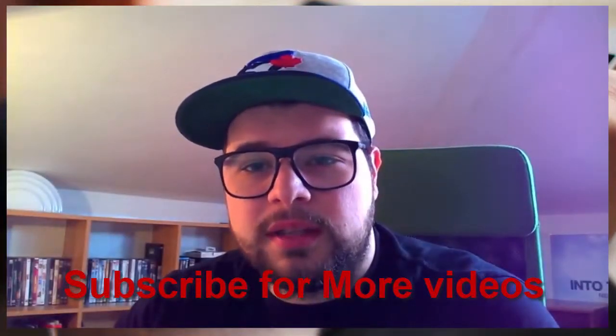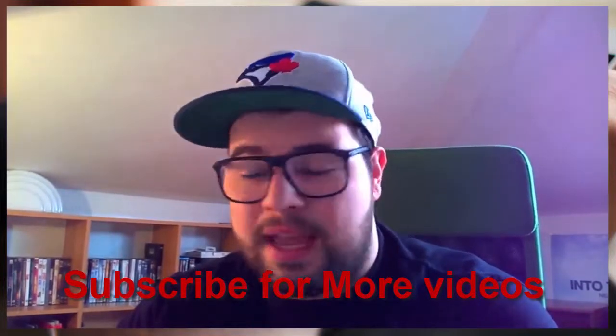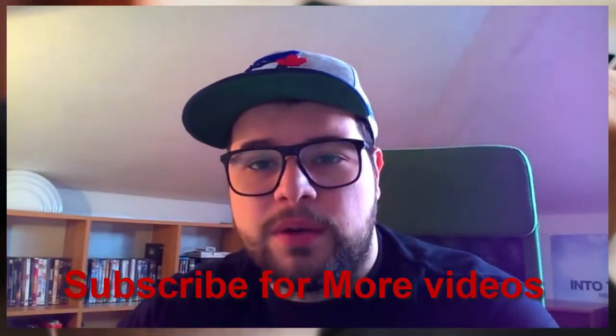Thanks for watching. Leave a thumbs up if you want. And if you like the video, let me know in the comments below what you think about this review, about the HTC One. See you with the next review.